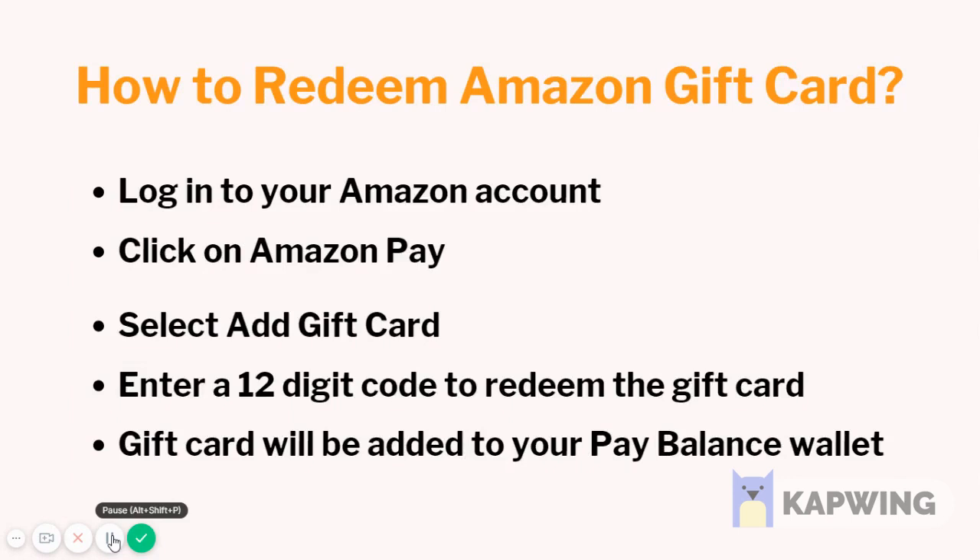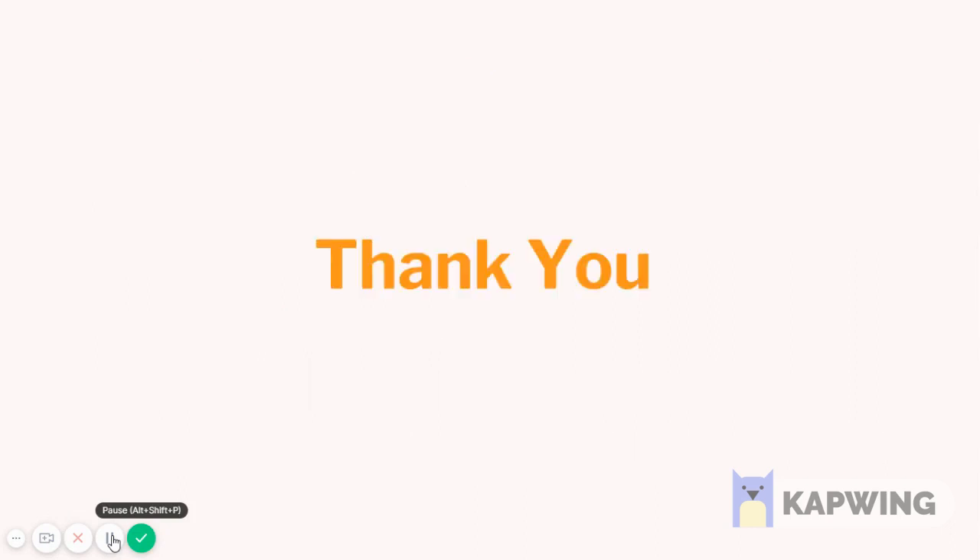To redeem an Amazon gift card, log in to your Amazon account, click on Amazon Pay, and select 'Add Gift Card.' Enter the 12-digit code to redeem the gift card. The gift card will be added to your Pay balance wallet.